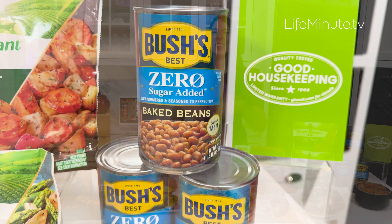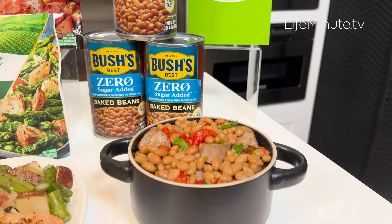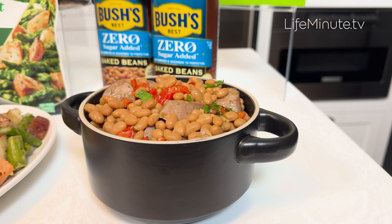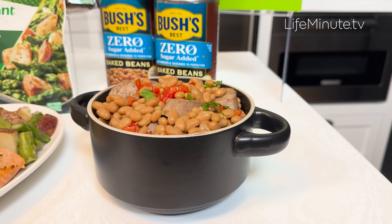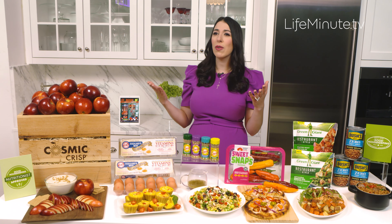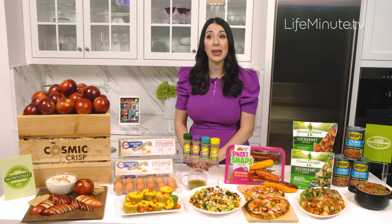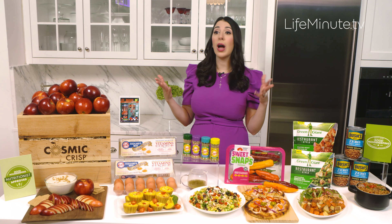Another fiber-packed choice that I know you're going to love are Bush's Zero Sugar Added Baked Beans. You're going to get that iconic Bush's baked beans flavor that you know and love without the added sugar. Best of all, in addition to fiber, they're also a really good source of plant-based protein and super versatile as a side dish or incorporated into your favorite fall recipes.